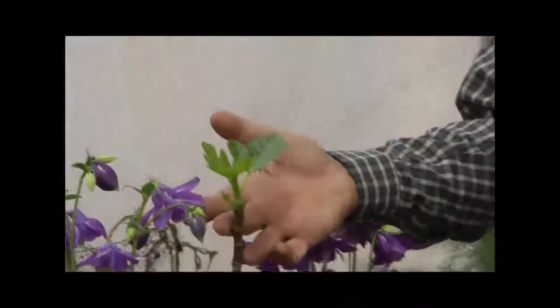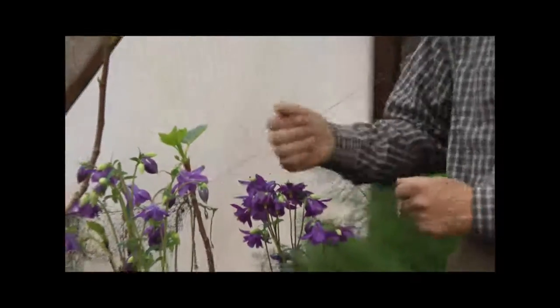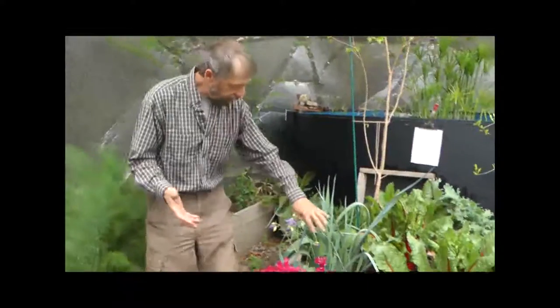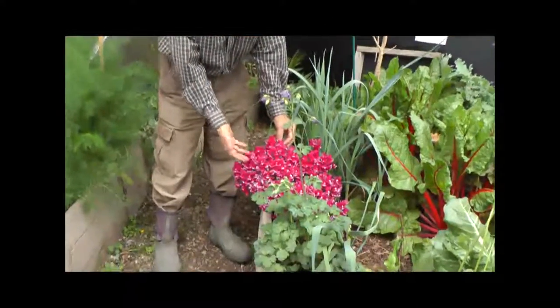Next to them is our little fig tree, which last year produced a few figs, and this year is going to produce a lot more. And over here we have some leeks, but also a most wonderful display of snapdragons.